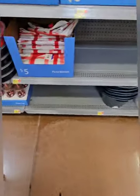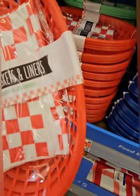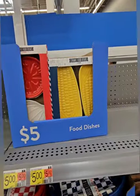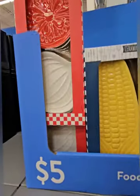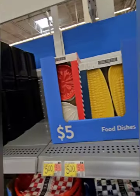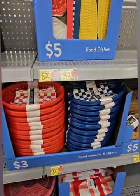They have some picnic blankets in red and white, plus food baskets and liners coming in at three dollars for a set of four — four liners and four baskets in red, blue, and green. They also have really cool ceramic food dishes at five dollars: a set of two corn dishes and a set with an onion and tomato — perfect gifts for chefs or anyone with a restaurant kitchen, and great for serving as well.